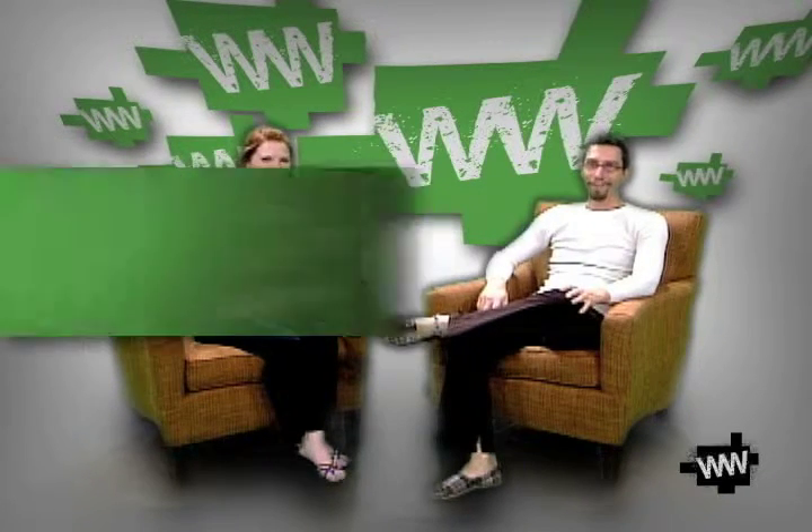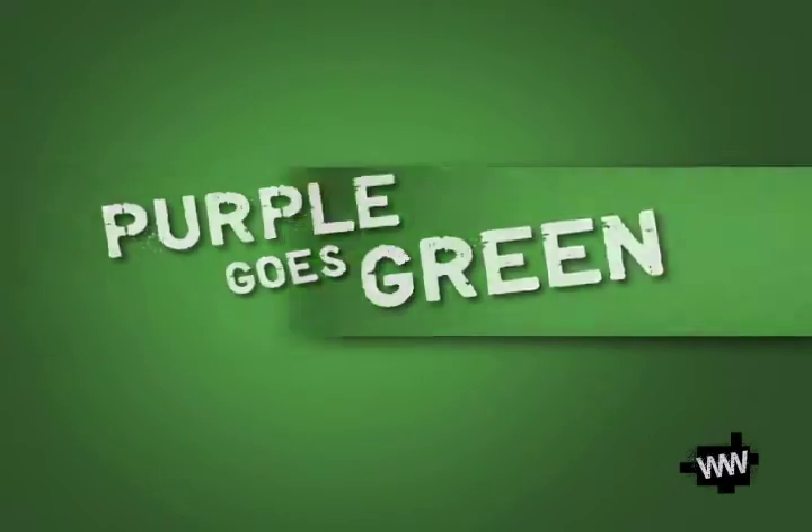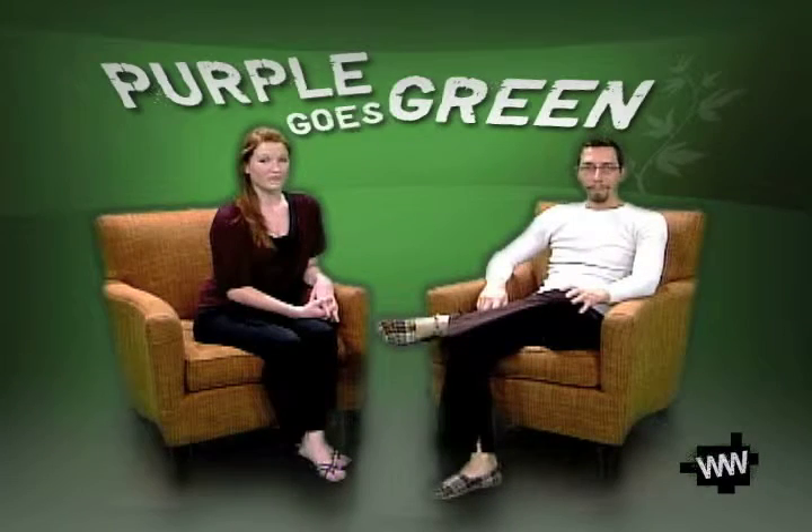Hi, I'm Chelsea Love. And I'm Matthew Shuler. And welcome to Purple Goes Green. Here on Purple Goes Green, every week we sit around and talk about ways to be more environmentally friendly. What's our focus this week, Matt?